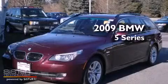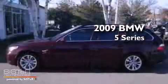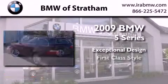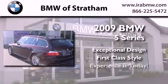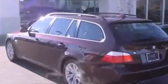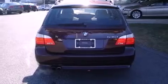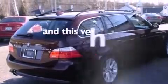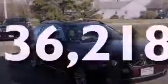This is a certified pre-owned 2009 BMW 5 Series. Features include the premium package, second row heated seats, heated side view mirrors, and this vehicle has fewer than 37,000 miles on the odometer.